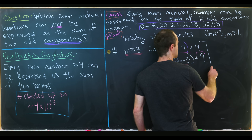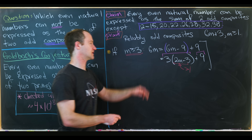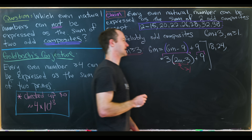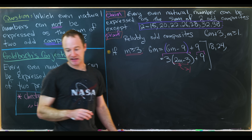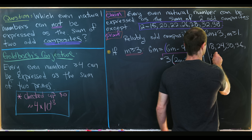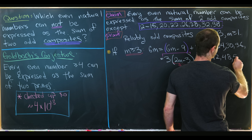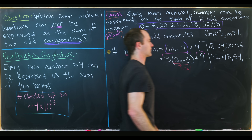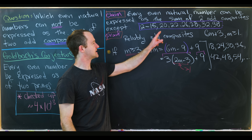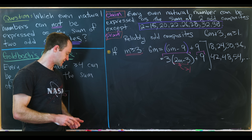This case starts at m = 3, giving 6×3 = 18, and then covers every multiple of 6 after that: 18, 24, 30, 36, 42, 48, 54, and so on. That's why, for instance, 18 is not on the exception list — it's covered by this case.